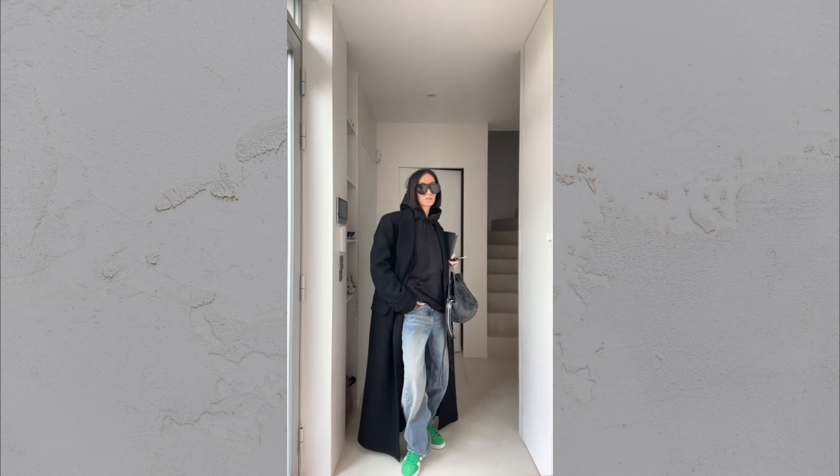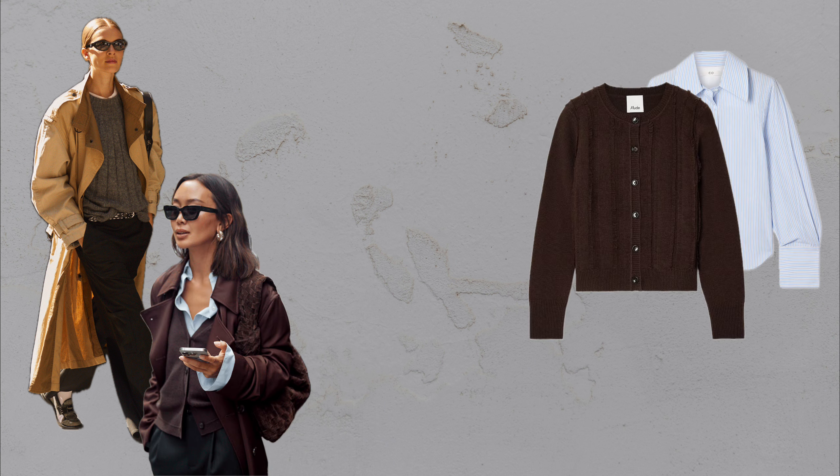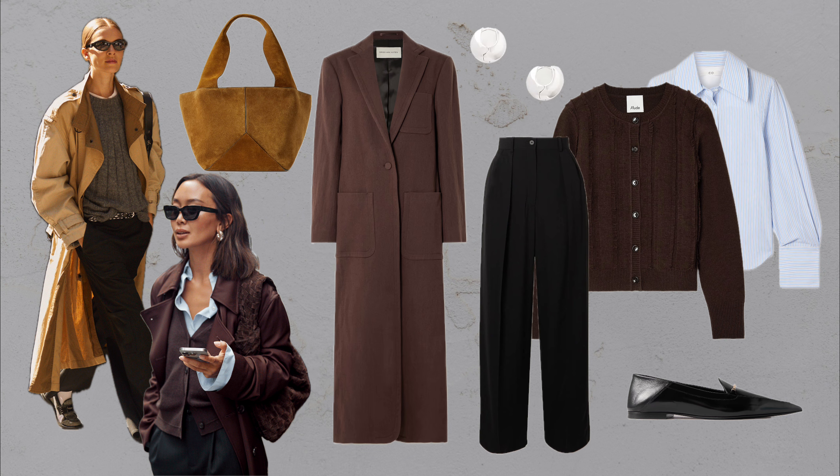Basics don't have to be boring. A plain button-down layered under a lightweight cardigan can feel fresh and stylish with the right pieces. Add structured pants and a long coat for a minimalist, polished vibe. Accessories like chic hoop earrings or bold sunglasses instantly elevate the look, turning basics into something effortlessly cool.